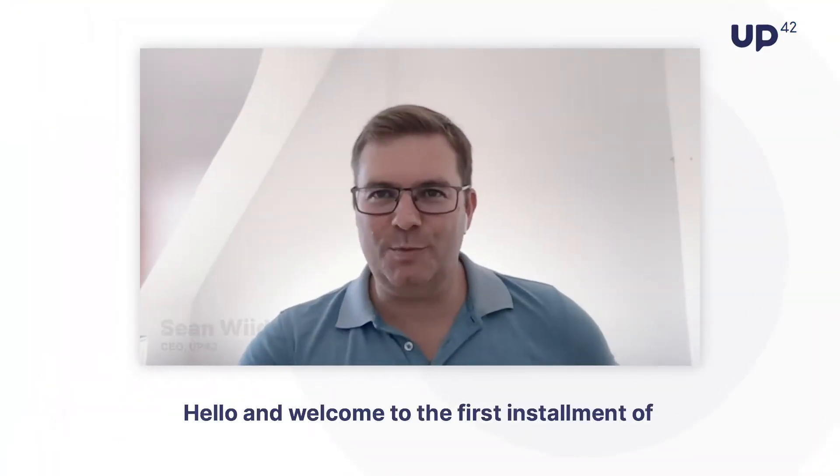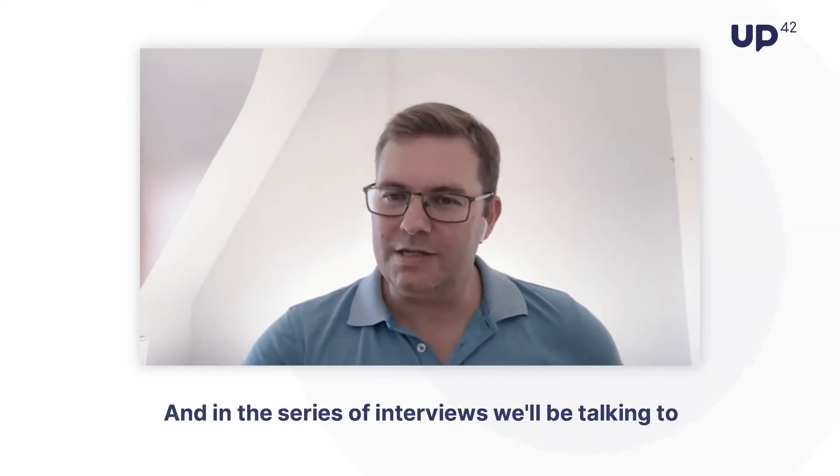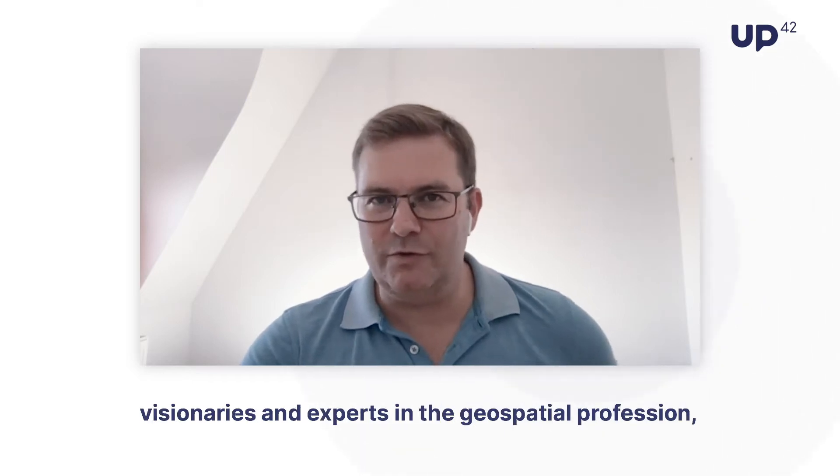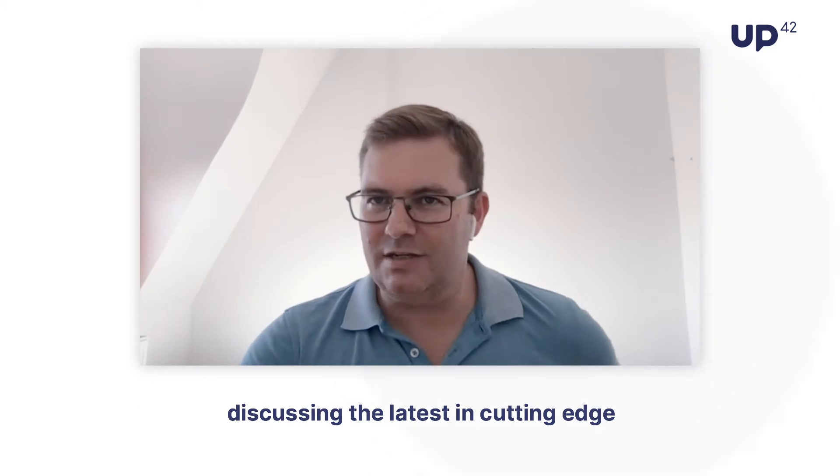Hello and welcome to the first installment of the Looking Up with UP42 video blog series. My name is Sean Veet, I'm the CEO of UP42. In this series of interviews, we'll be talking to visionaries and experts in the geospatial profession, discussing the latest in cutting-edge technologies and applications.